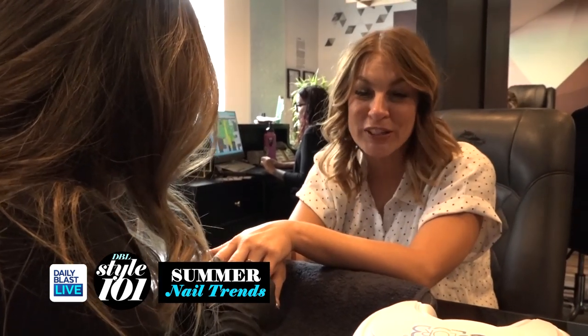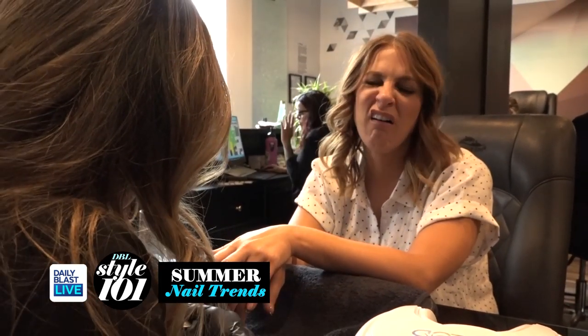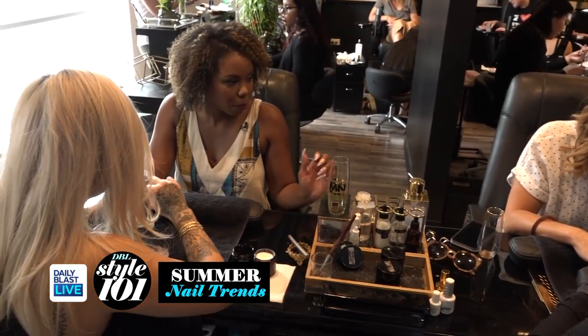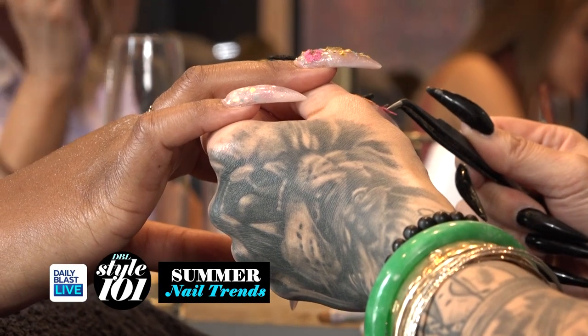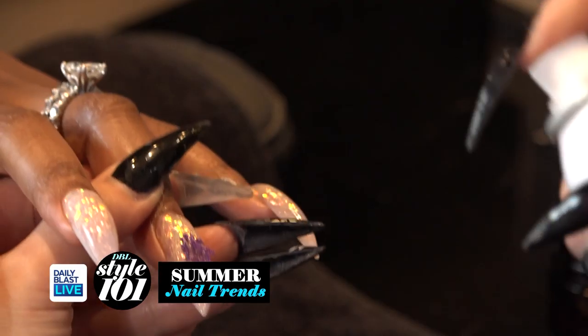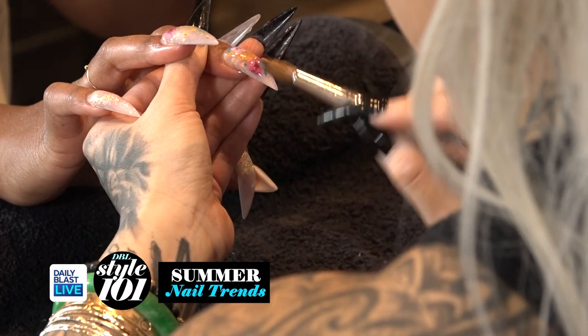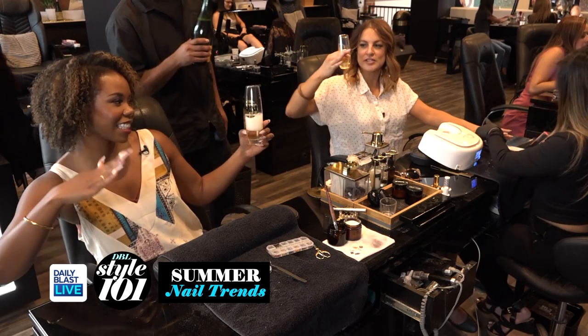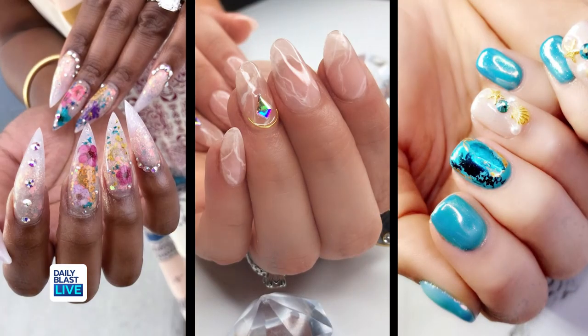Lena is going to chop this down to what she calls 'practical length' — and I'm like, oh no! With Erica, we are going to encapsulate some dried flowers — they're actually real dried flowers — and we're going to make her look like summer. Here's to a successful day at the nail salon, cheers!